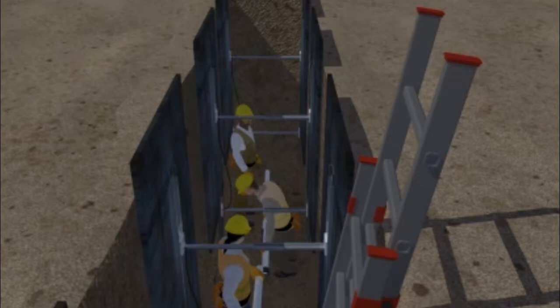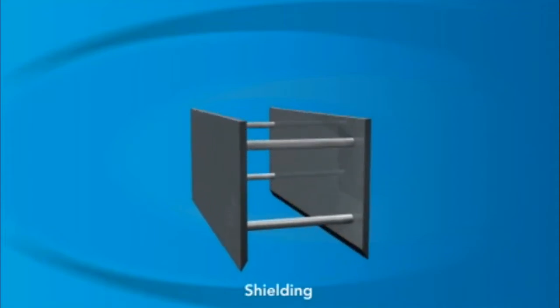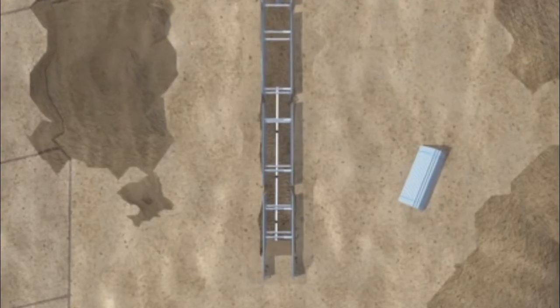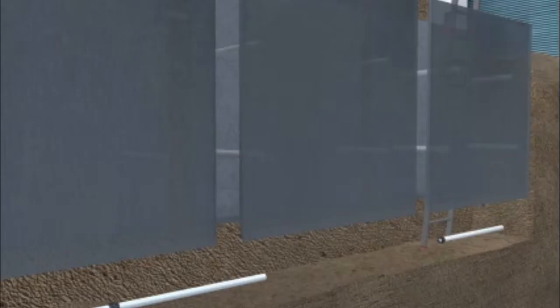Sloping and shoring are ways to protect the sides of the trench so they don't cave in. Shielding is a way to protect the workers when they are inside the trench. Shielding involves using trench boxes, also known as trench shields, or other supports to protect workers inside a trench from collapsing soil if a cave-in occurs. The competent person should pick a trench box that is right for the soil type and all other site conditions. A trench box has two large plates held apart by four horizontal cross-members. These plates, or shields, must be between the sides of the trench and the work area. The shields can be two feet above the bottom of the trench, as long as they can support the entire depth of the trench and there's no caving under or behind the shield. The top of the shield should extend at least 18 inches above the level of any materials that could cave into the trench.